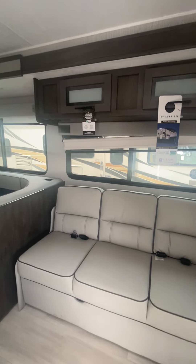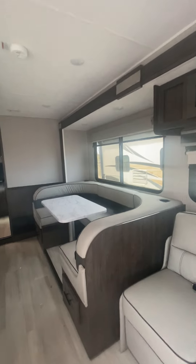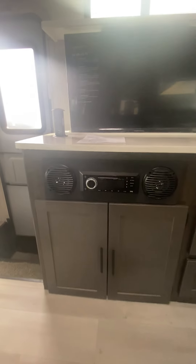There's a sofa that pulls out into a bed with additional storage above. The sofa is directly across from the TV, which actually drops down behind the stereo system and additional storage, giving you access to that window when not watching TV.